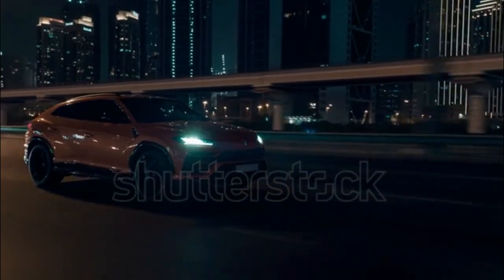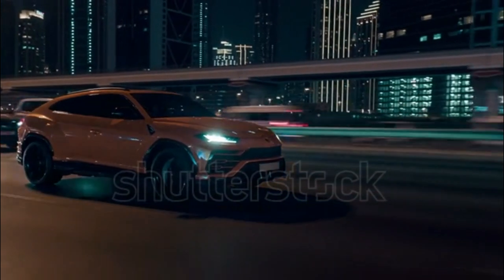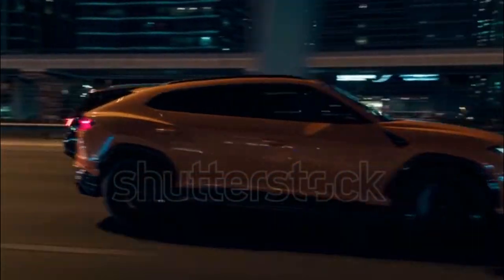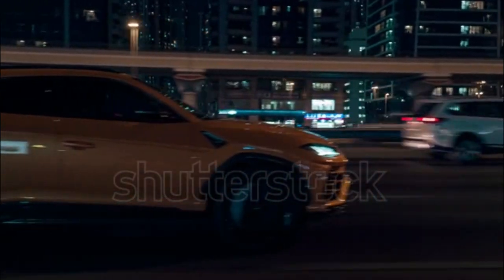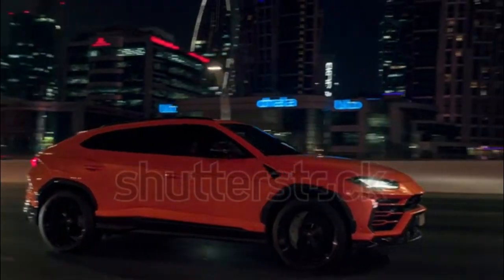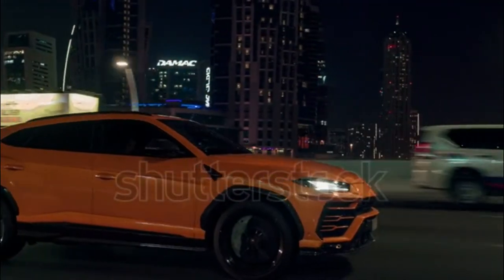Looking for something with design that harkens back to legendary wedge-shaped supercars like the Lamborghini Countach, but can also carry a family of four? There's only one option: the Urus. The Italian exotic builders at Lamborghini introduced the Urus as its first SUV for 2019, and it quickly became the brand's bestseller.